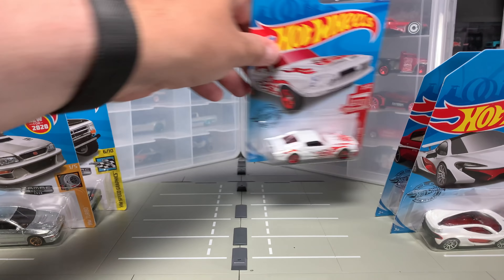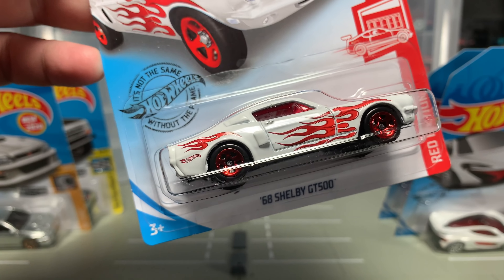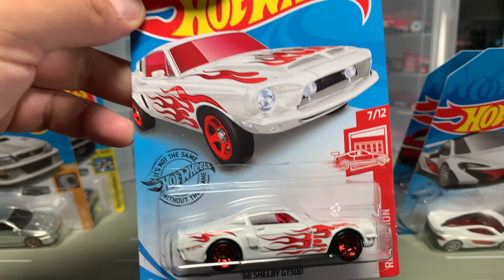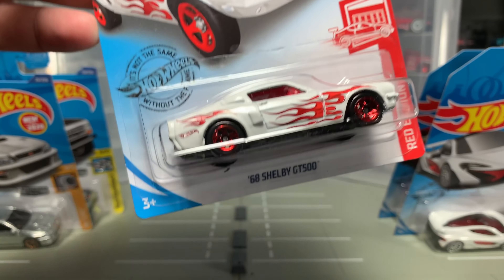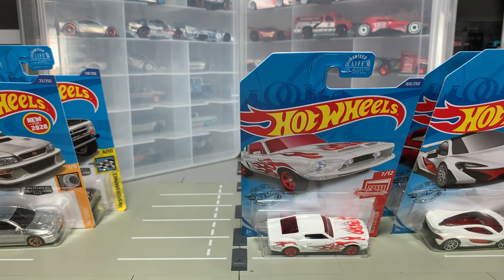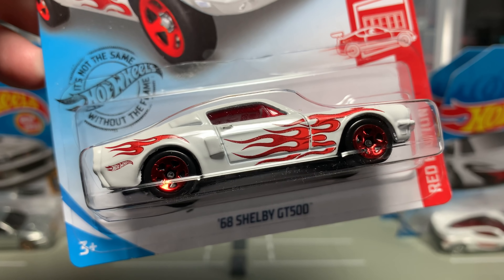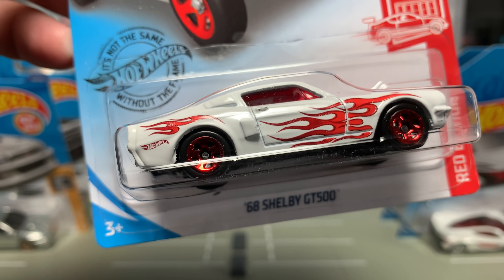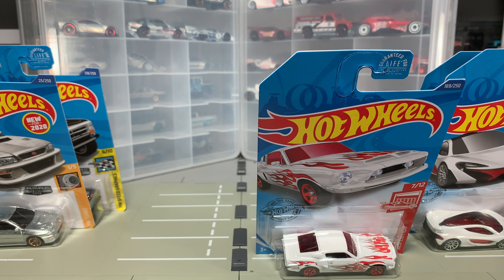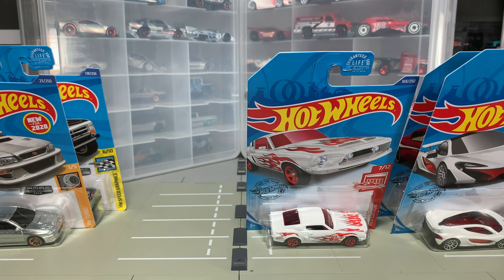We'll start from the back — we'll start with the Red Editions. These have just been in Target for a couple weeks. The Zamac really just started showing up this week. First up: the 68 Shelby GT500, number 7 of 12. There's a lot of classic Mustang castings that Hot Wheels has done over the years. This particular one, the 68 Shelby, is one that I really, really like. I've always said that the Boss — the 69 and 70 Boss that we started in vintage racing — is my favorite, and that remains the case. But this one's very nice. I only have three of them — the three colors of the first edition.